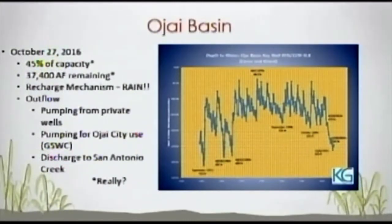Discharge to San Antonio Creek occurs all the time. Even at our current drought situation, it's occurring at around two acre-feet per day, which is significant — that's over 700 acre-feet a year still running out of the basin even though we're in a drought condition. We also have inflow to the basin that comes underground and is not necessarily associated with rain, so there is some replenishment going on for the water that's going to San Antonio Creek.